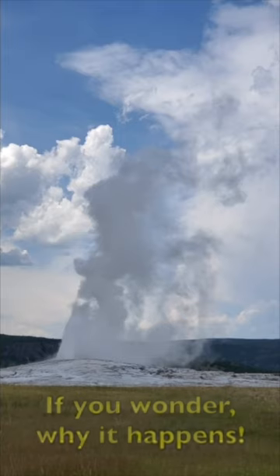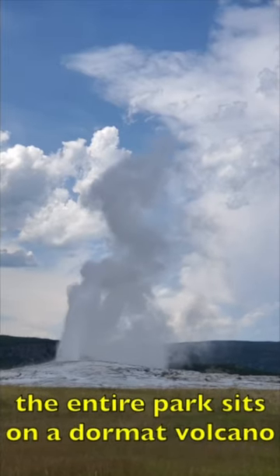If you wonder why it happens, the entire park sits on a dormant volcano.